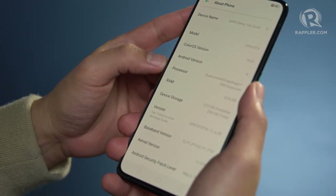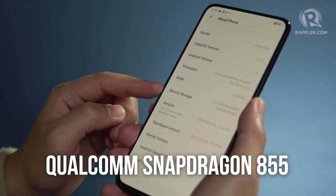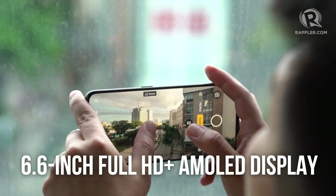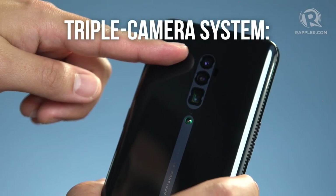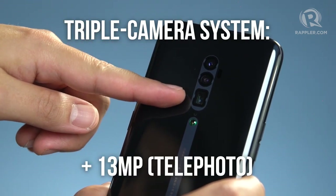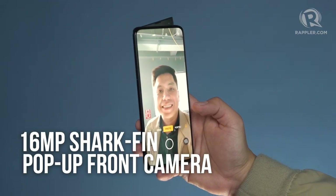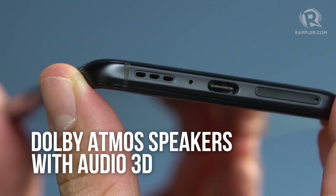All in all, it's a strong, sophisticated design befitting a premium line, showing how much OPPO has matured from a design standpoint. Specs-wise, you'd find the numbers you'd expect for a 46,000 peso phone: Qualcomm Snapdragon 855 chipset, 8GB of RAM, 256GB of storage, a 6.6-inch Full HD+ AMOLED display, a 4065mAh battery, a triple camera system with a 48MP main shooter, 8MP ultrawide, and 13MP telephoto with 10x hybrid zoom and 60x digital zoom, a 16MP pop-up front camera, VOOC 3.0 fast charging, a triple cooling system, and Dolby Atmos speakers with Audio 3D.